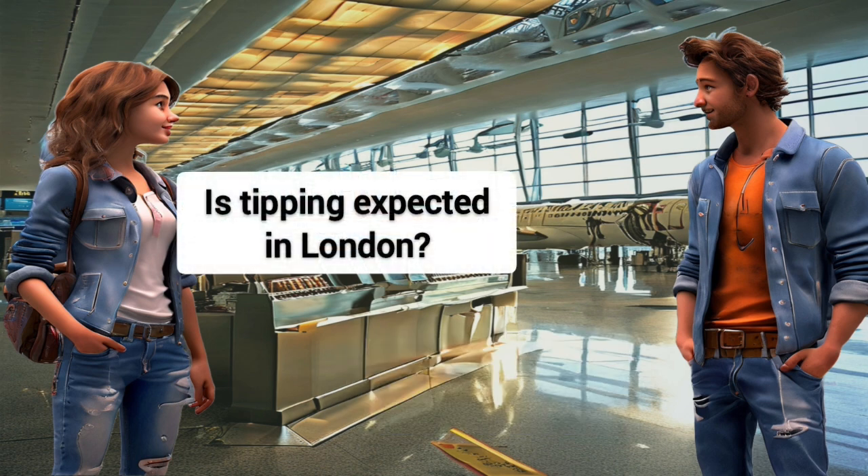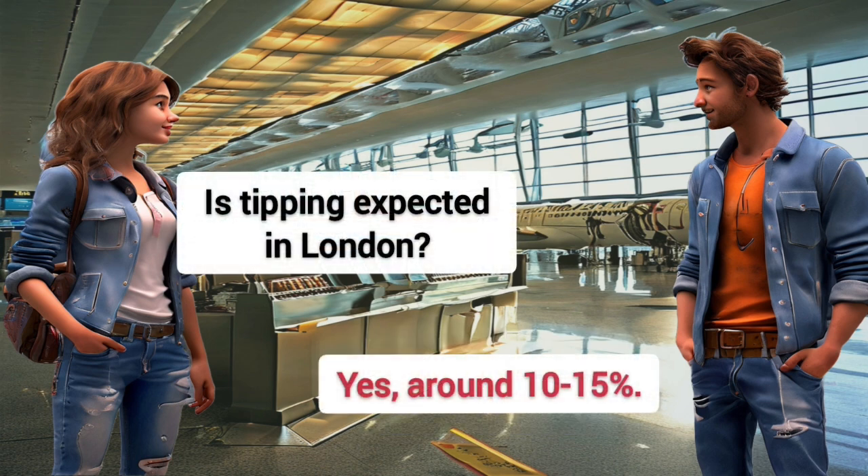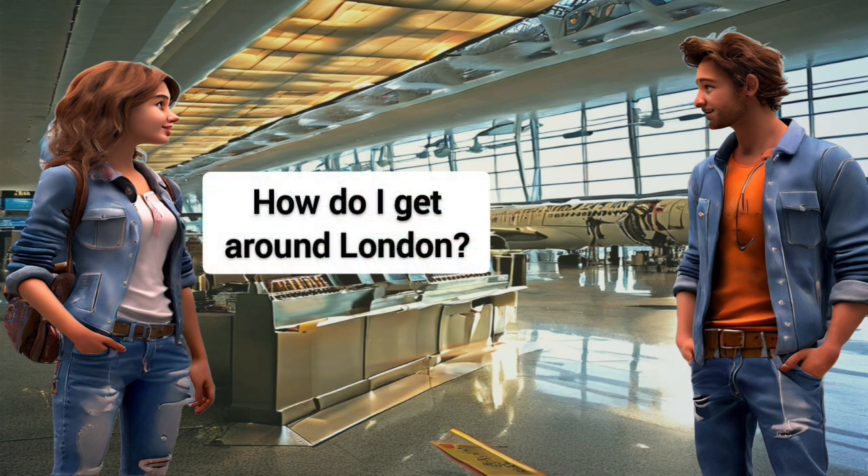Is tipping expected in London? Yes, around 10-15%.